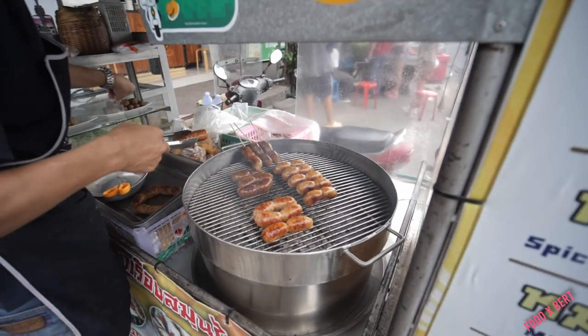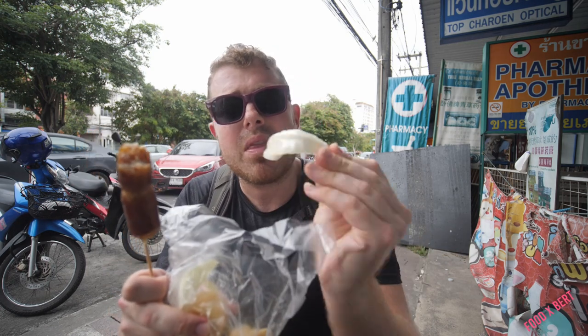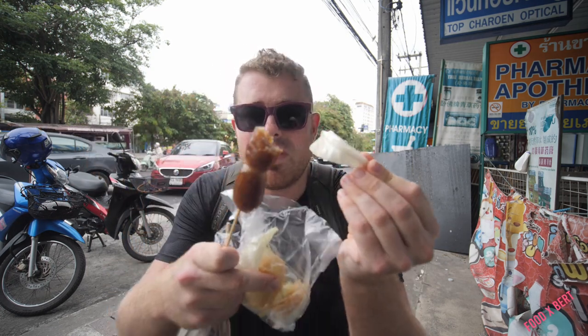Mmm, oh yeah! That's really nice you guys. That is a really good sausage. It comes out so hot and blazing. What you do is take a little bit of this cabbage and mix it with the sausage, bite for bite.